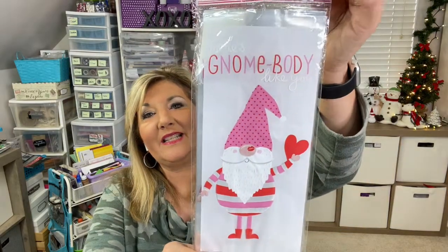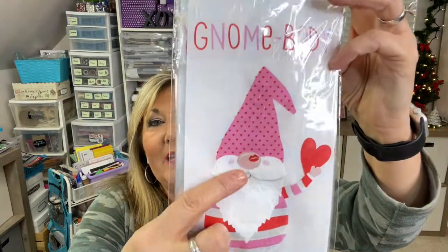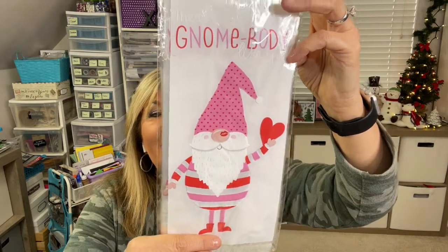I did pick up some bags — there are 20 in here. It says 'There's a gnome body like you' and he has a kiss on his nose. Who likes gnomes? You saw the picture this season of my gnome party that I decorated with. I'm thinking I need to do a gnome party for winter Valentine's or something. I think that would be cute, don't you?